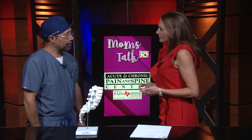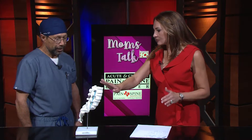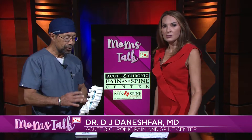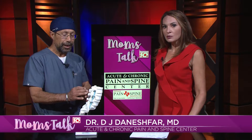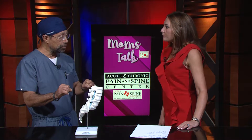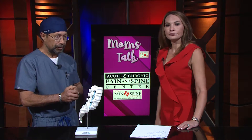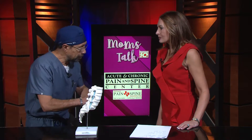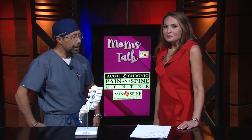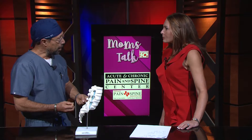Today we want to talk about a relatively new procedure called VertiFlex. It's a procedure that treats spinal stenosis, tightness in the spine with spinal nerve root irritation or impingement. This is for people who when they're walking in the supermarket, they have to lean on the cart. When they stand up, lightning rod pain goes down their legs, and when they walk more than maybe 5 or 10 feet, their legs go into cramps.